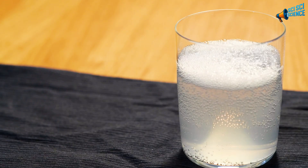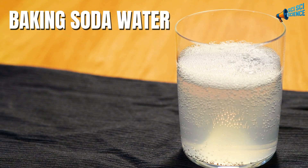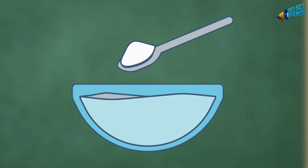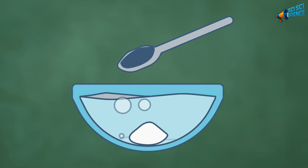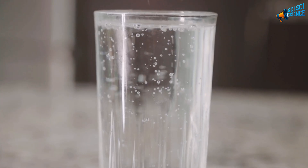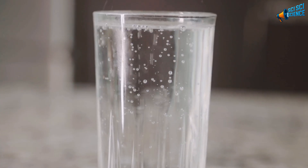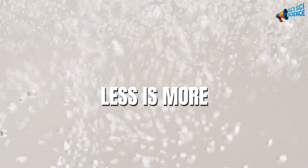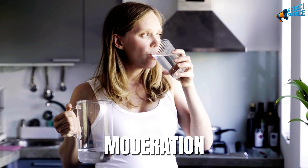Let's start with the classic: baking soda water. This simple mix has become a quiet trend again, and for good reason. All you need is half a teaspoon of baking soda in a full glass of water — about 8 ounces. Stir until it's fully dissolved, and sip it slowly on an empty stomach or a few hours after eating. That's it. No fancy detox, no complicated recipe — just pure simplicity. With baking soda, less is more. One glass a day, a few times per week, is enough to feel the difference without pushing your body too far.